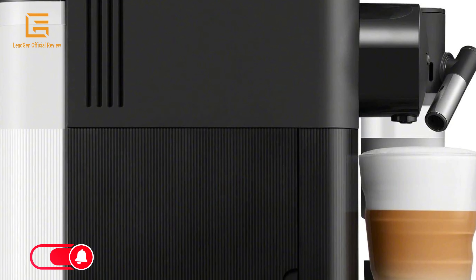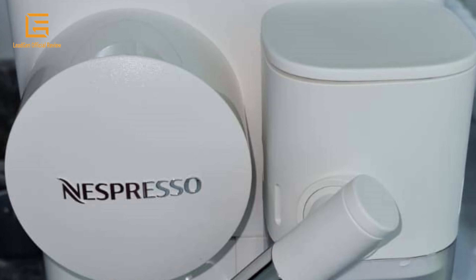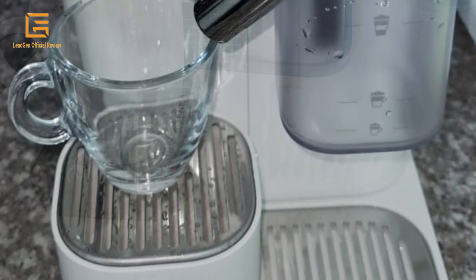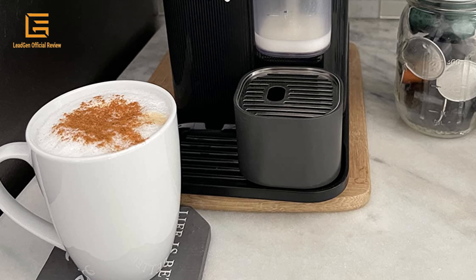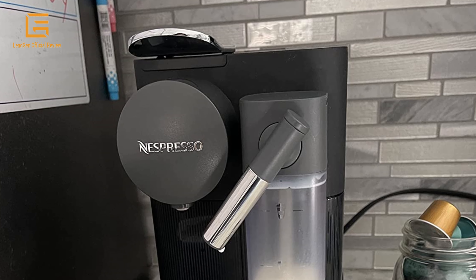With or without milk, it can be coffee or frothy, as you like it. The 19-bar high-performance pump offers barista-style coffee every time, perfectly extracting the delicate flavor and premium aromas of each coffee capsule, and creating an incomparably dense and unctuous crema.